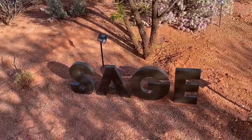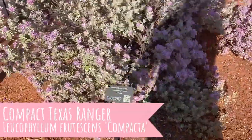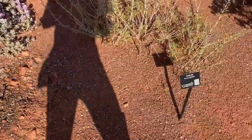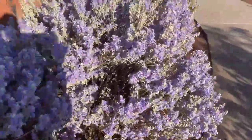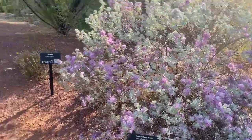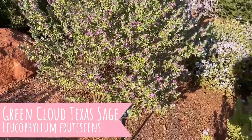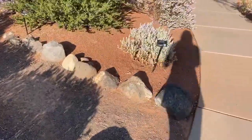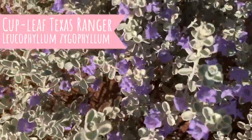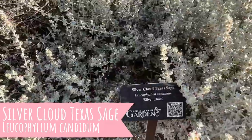Okay, here's the sage section. Here's the compact Texas ranger — so pretty! Isn't that such a pretty color, especially against the contrast of the red rock. Here's some more of that compact Texas ranger. This is a green cloud Texas sage. Cup leaf Texas sage — super cute. And silver cloud Texas sage.